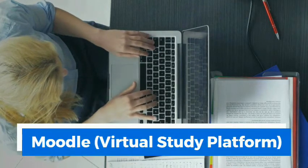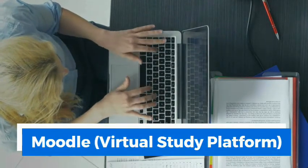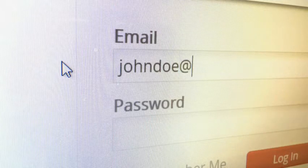Welcome to the College of Contract Management's Moodle virtual study platform. You can register through student login if you are not already registered. If you do not remember your password, you can reset it with your email address.